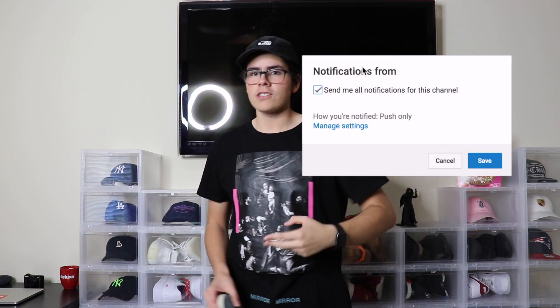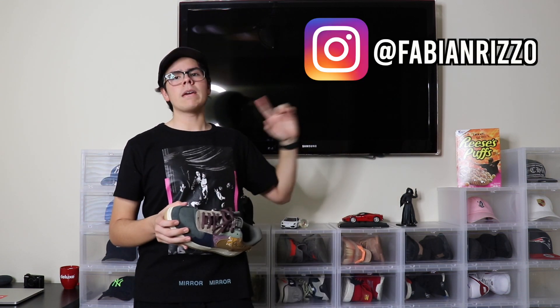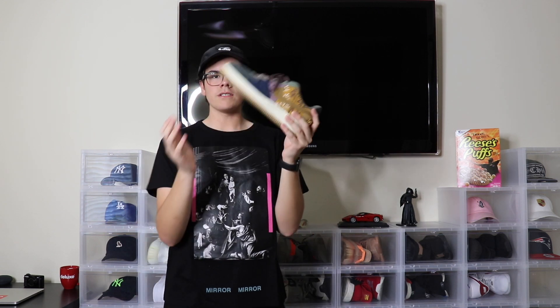If you're new here, all you have to do to enter the giveaway is very simple. Step 1: subscribe to the channel, turn on your post notifications, show me you're active. Step 2: comment a video idea of something you want me to do on the channel in the future. Step 3 is optional but guarantees you an extra entry — double the chances. Just shoot me a DM on Instagram at Fabian Ritzo with three Zs. Complete those three steps and you've got yourself two entries in the giveaway at 2,000 subscribers for one pair of Travis Scott Air Force Ones.